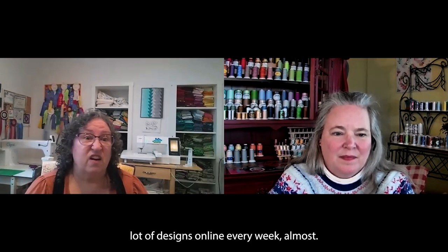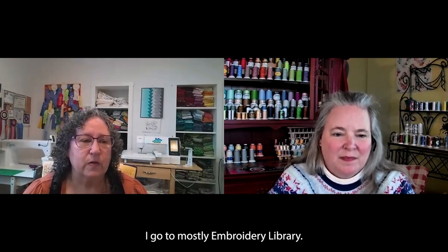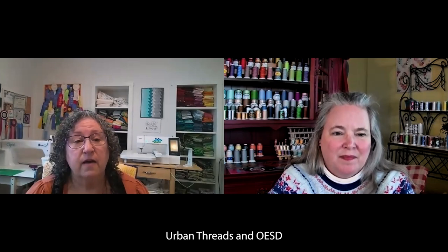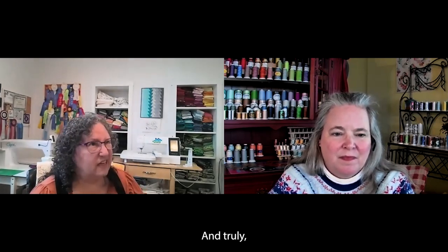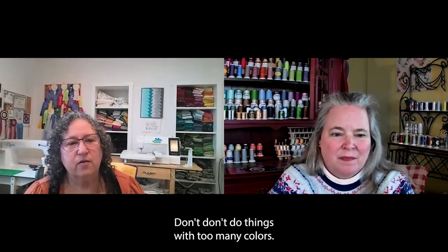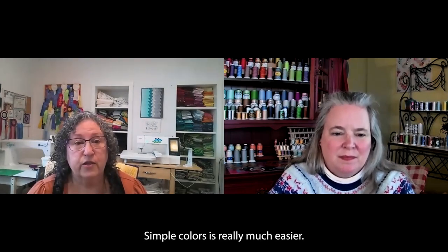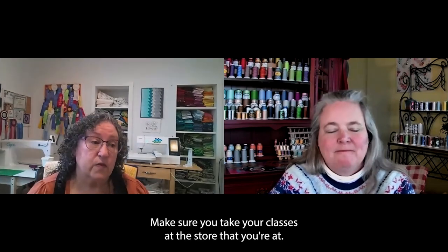I purchase a lot of designs online every week. I go to mostly Embroidery Library, Urban Threads, and OESD — those are the three places I get designs from. Start simple — don't do things with too many colors. Make sure you take your classes at the store you're at so that you can learn what you like.